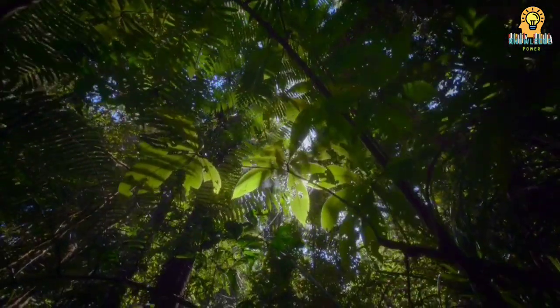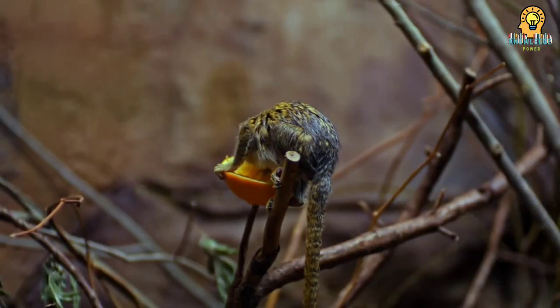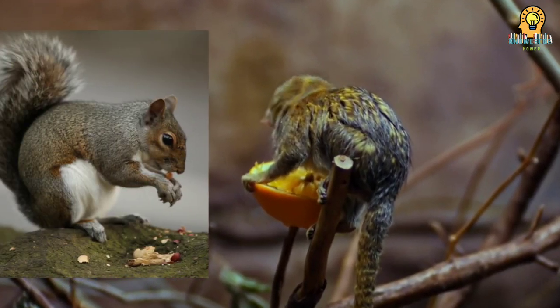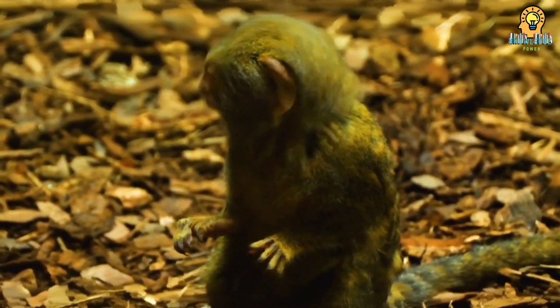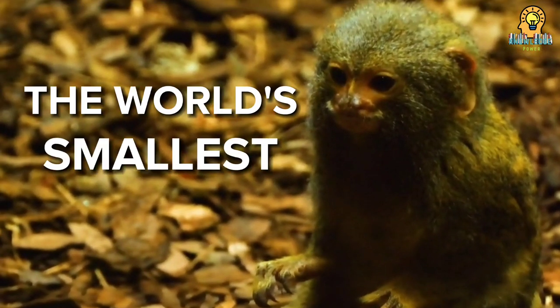High in the rainforest canopy of South America lives a tiny monkey. It dodges behind tree trunks and branches, freezing and dashing, just like a squirrel. It also has brown fur and a long tail like a squirrel, but it's a pygmy marmoset, the world's smallest monkey.